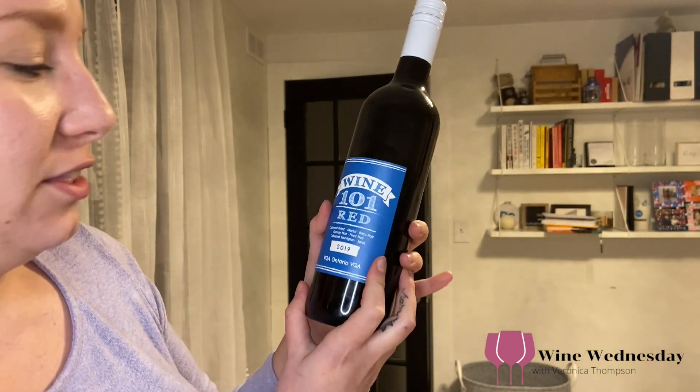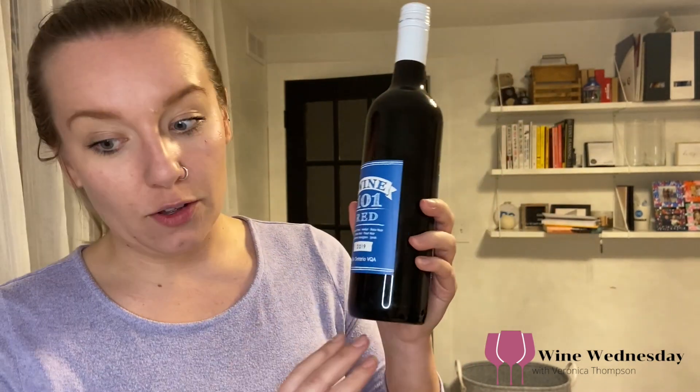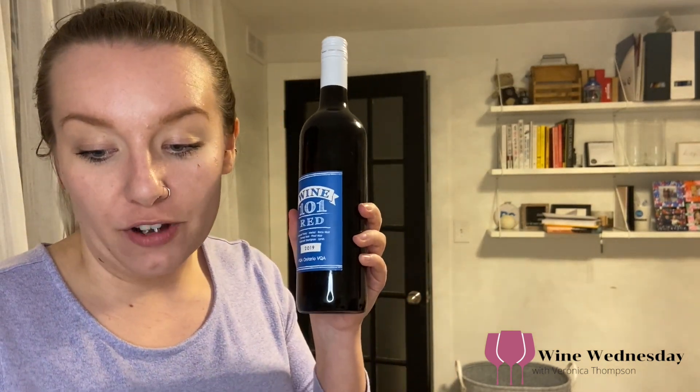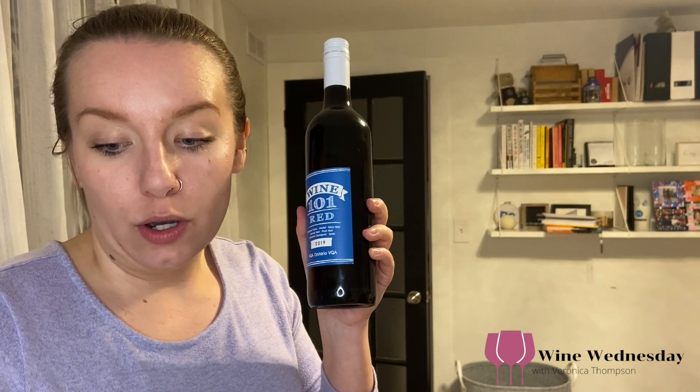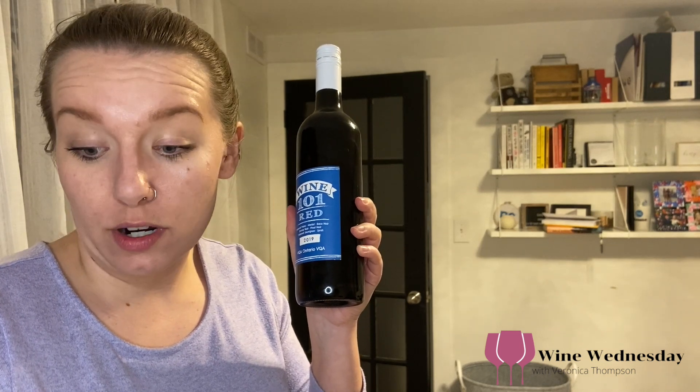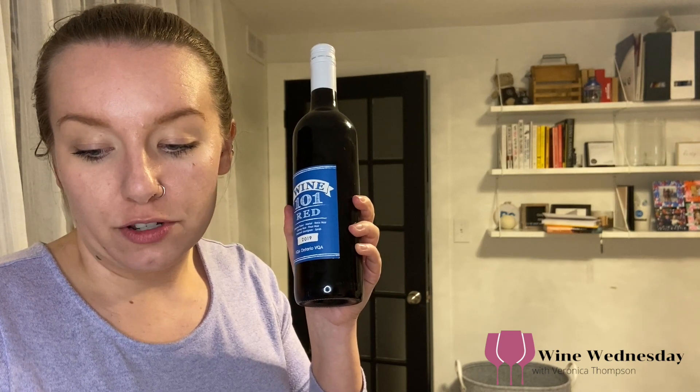So Wine 101, their red, is a mix of a whole bunch of wine and they actually have the percentages laid out as well. It's 50% Cab Franc, 20% Merlot, 9% Baco Noir, 9% Gamay Noir, 7% Pinot Noir, 3% Cab Sauv, and 2% Syrah.